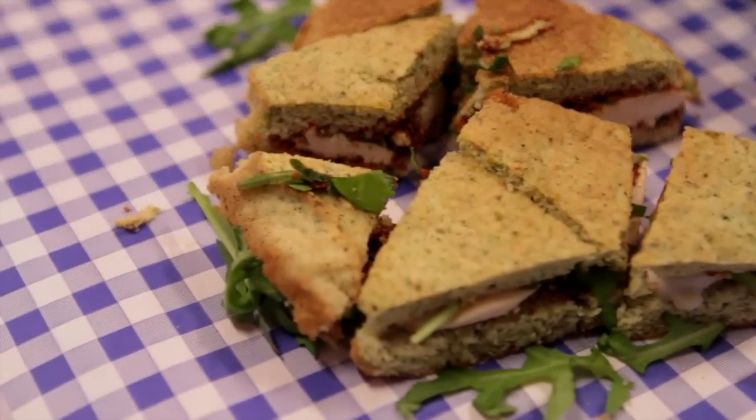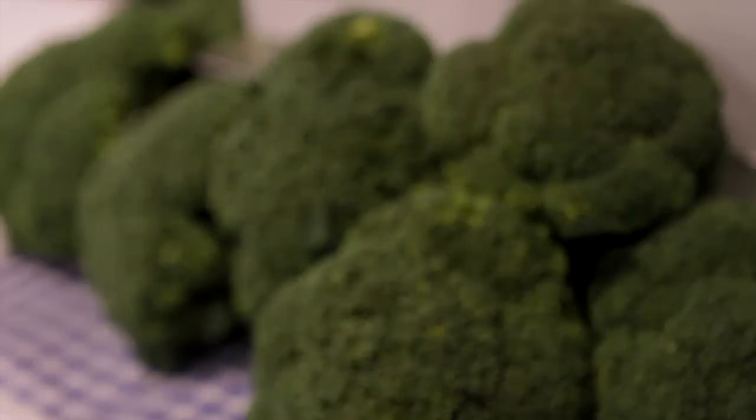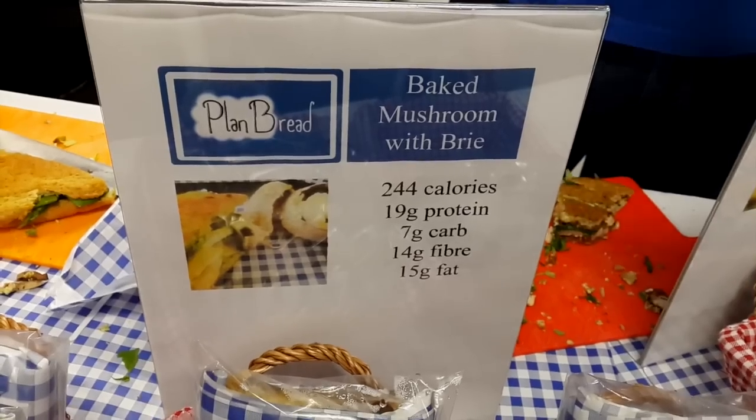They've made a bread which is gluten-free and almost entirely carbohydrate-free. They've replaced normal flour with their own broccoli flour, so it has all the great nutrients — you get iron, more vitamins, even an orange in the sandwich. It's their way of making something that isn't very nutritious a bit more nutritious.